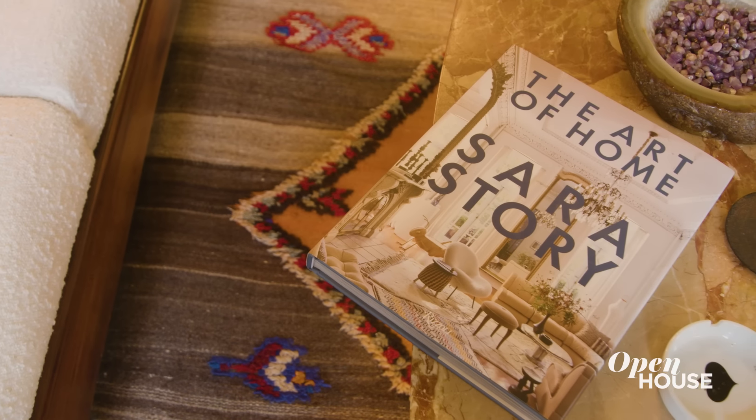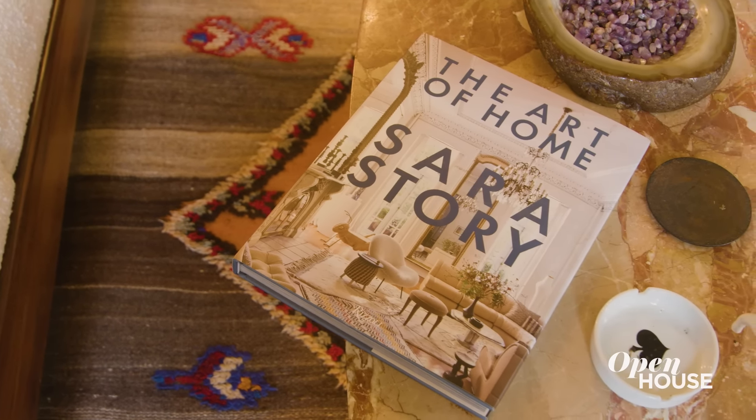I was so inspired by designing my own home that I published a book around it and a few of my other projects. Okay, enough of this self-promotion — there's more to see.